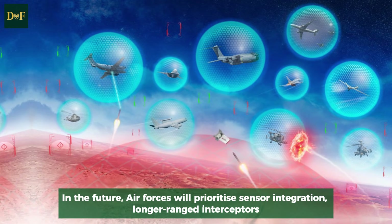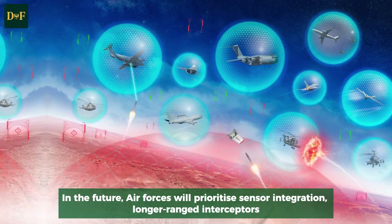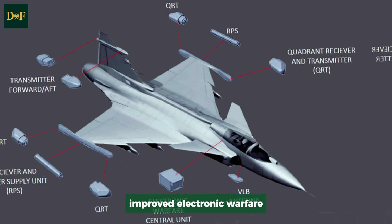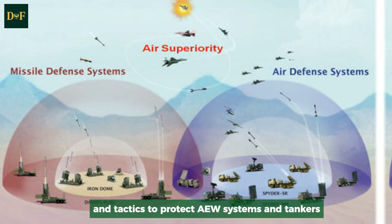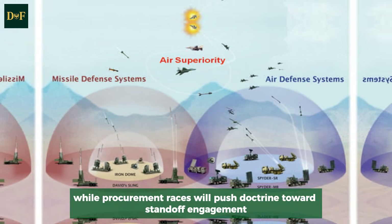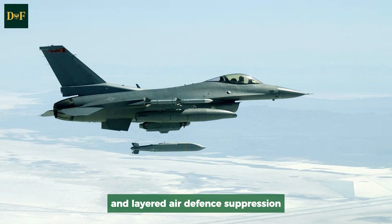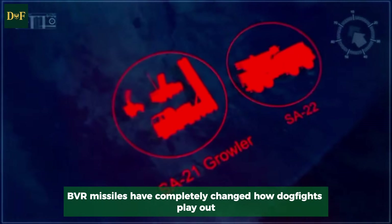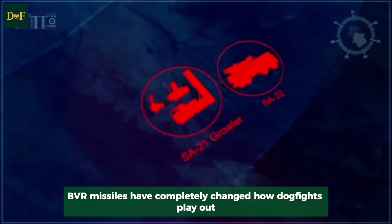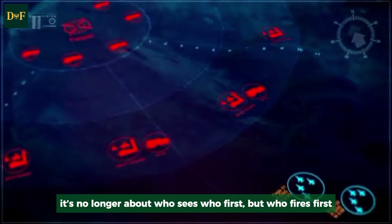In the future, air forces will prioritize sensor integration, longer-ranged interceptors, improved electronic warfare, and tactics to protect AEW systems and tankers, while procurement races will push doctrine toward standoff engagement and led air defense suppression. BVR missiles have completely changed how air combat plays out — it's no longer about who sees who first, but who fires first.